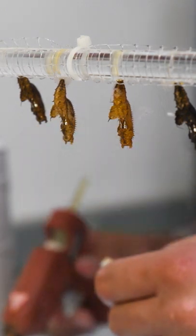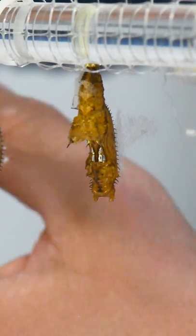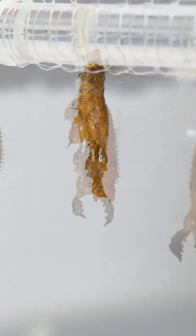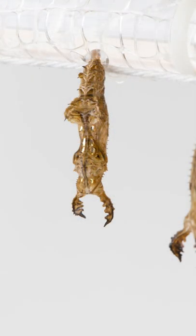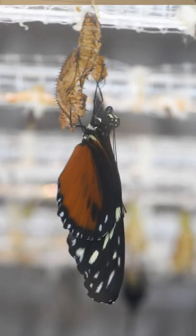This is Heliconius hecale, and Heliconius hecale is the tiger longwing. See that? It looks very similar to zebra longwings, which have been in our chamber for a while. So cool — we have zebra longwings, and now we have tiger longwings.